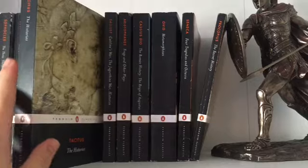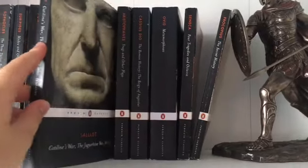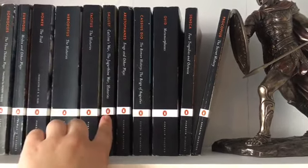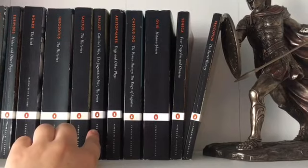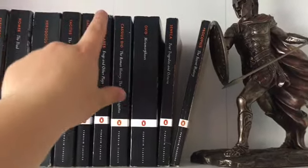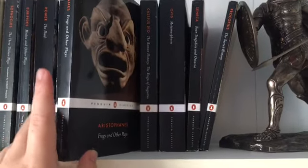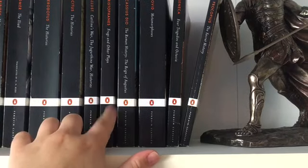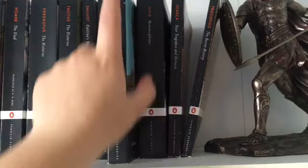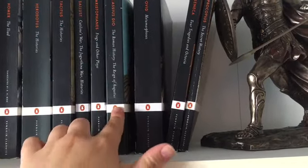Tacitus, The Histories. Sallust, Catiline's War, Jugurthine War and Histories - I did buy that for a module last year which was Life and Literature in the Roman Republic. Then I've got a Greek comedian, Aristophanes, Frogs and Other Plays. I really want to read some of Menander as well, so I'm going to try and get some of that soon. Cassius Dio, The Roman History of the Reign of Augustus.